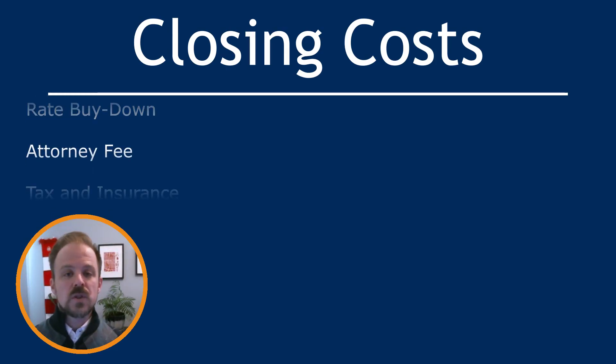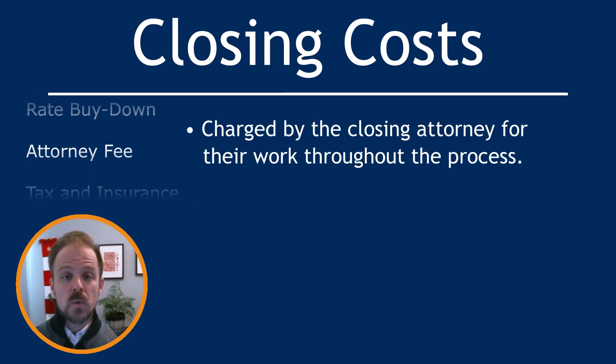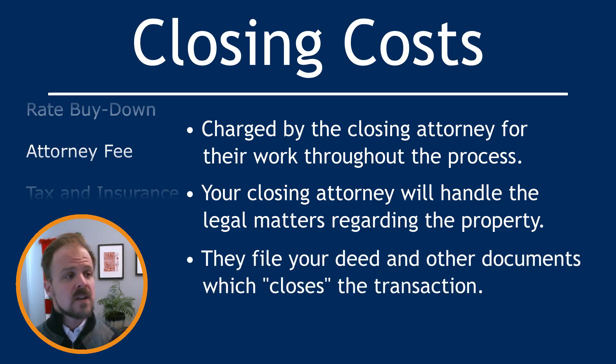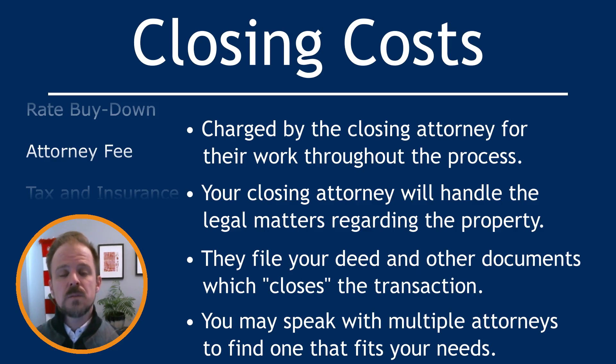Next up we have the attorney fee, which the closing attorney will charge for their work throughout the process. The closing attorney is another member of your home buying team and they'll take care of all of the legal matters around the property you want to purchase. They'll run a title search to make sure the current owner in fact owns the home, transfer all of the funds to the appropriate parties, and register everything with the register of deeds, which closes the transaction and officially makes the property yours. Different attorneys will have different fees, and similar to lenders, you want to speak with multiple closing attorneys to find the one that best fits your situation.